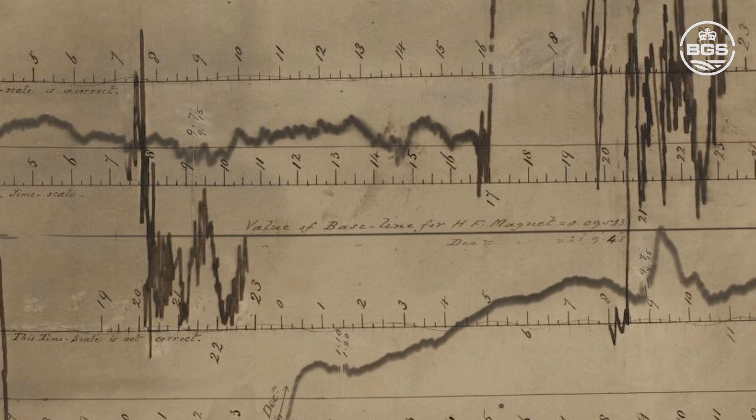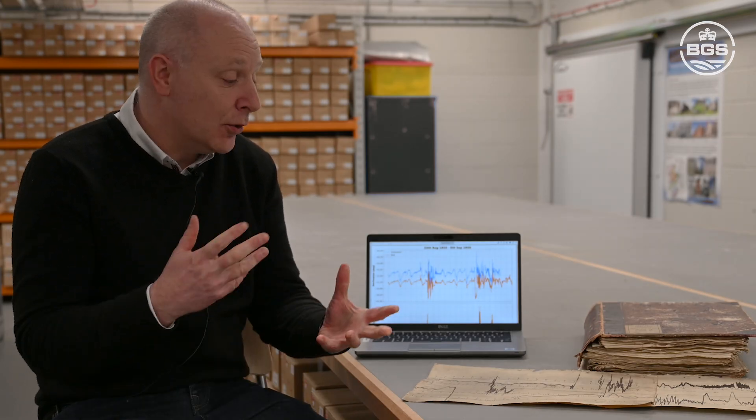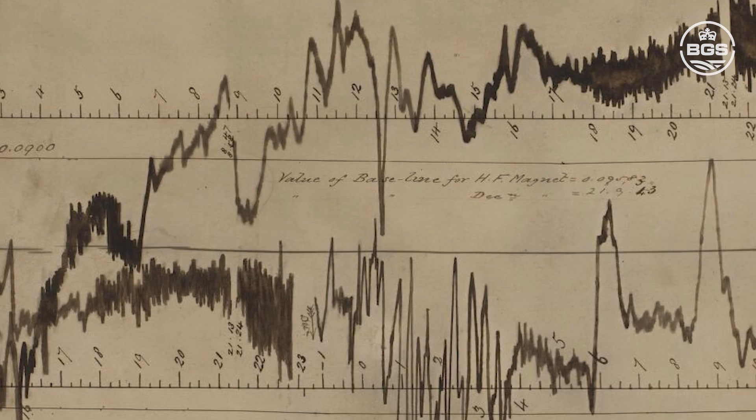None of this was known at the time, so Richard found a corroborating scientist called Hodgkin, who said he saw the same thing, and then somebody looked at the Greenwich magnetogram and found that there was some sort of magnetic change at the same time.